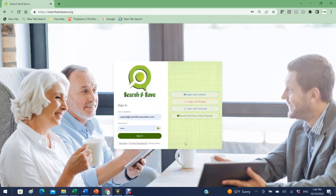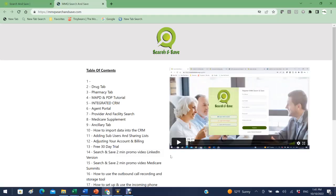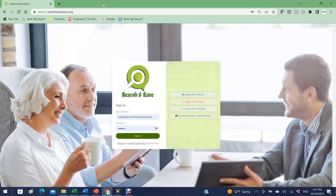We also have Search and Save video tutorials available. If you click this fourth button, you'll go to a page that has all the different videos of our features and benefits in a table of contents format, or you can watch an entire video presentation to see how the system performs.